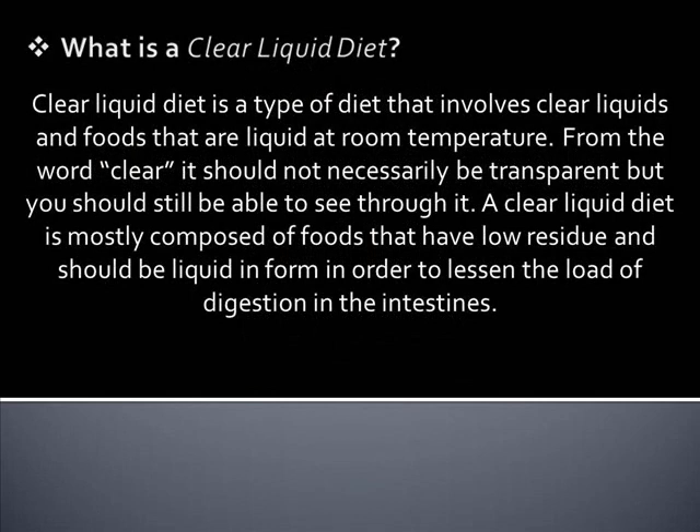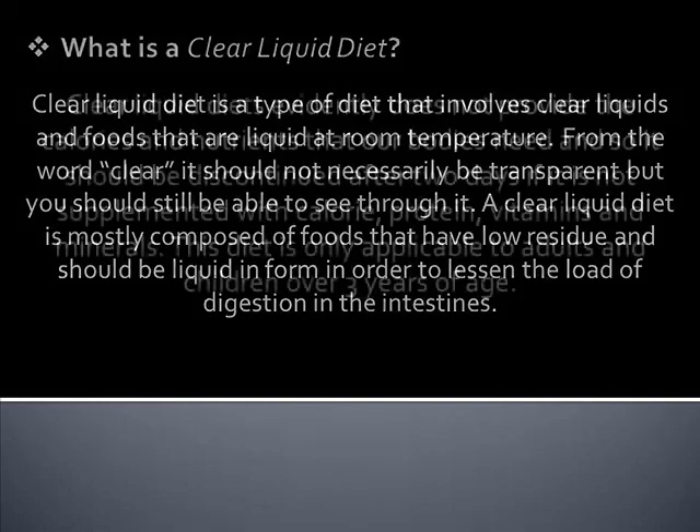What is a clear liquid diet? A clear liquid diet is a type of diet that involves clear liquids and foods that are liquid at room temperature. From the word clear, it should not necessarily be transparent, but you should still be able to see through it. A clear liquid diet is mostly composed of foods that have low residue and should be liquid in form in order to lessen the load of digestion in the intestines.